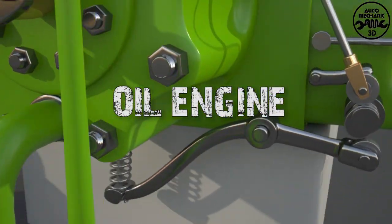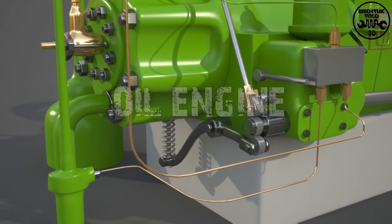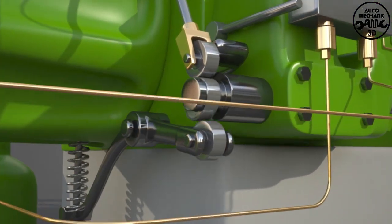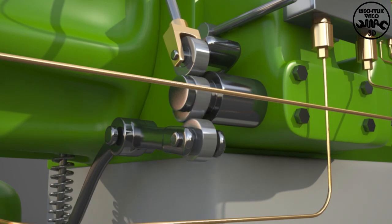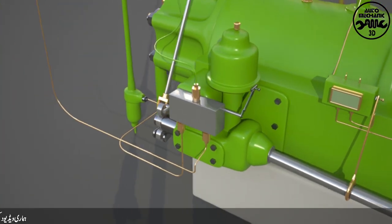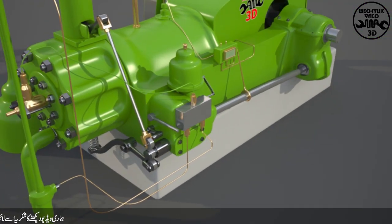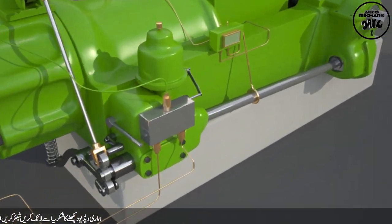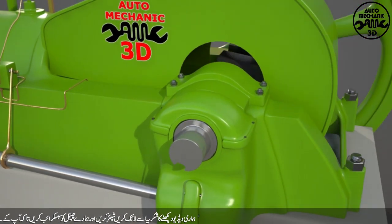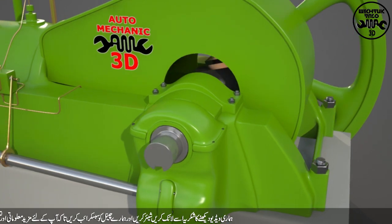Surely you must have seen this engine somewhere in the village or in the city, and its voice will be heard. So today we will give you very useful information about the engine. When was the engine invented and what fuel does it use? And what are the reasons for its extinction? So let's start.